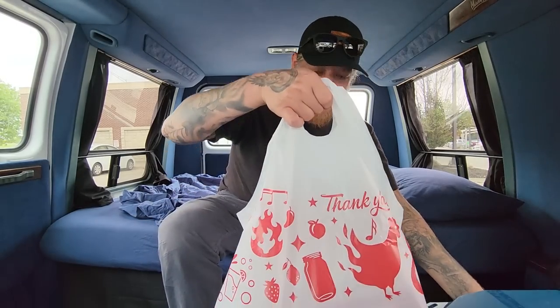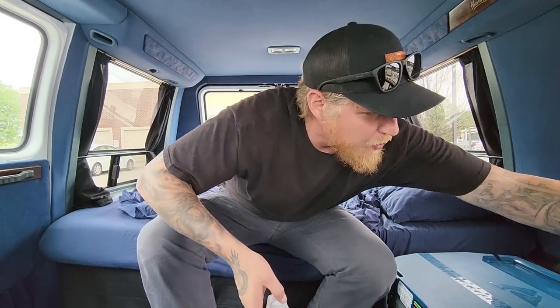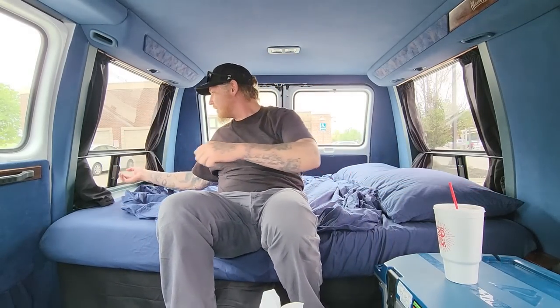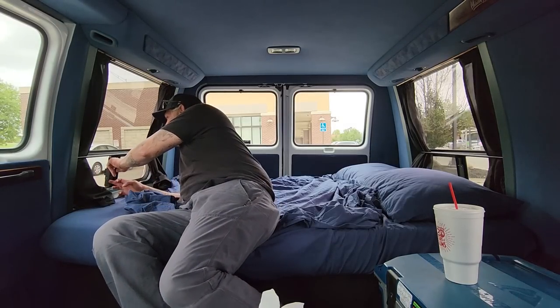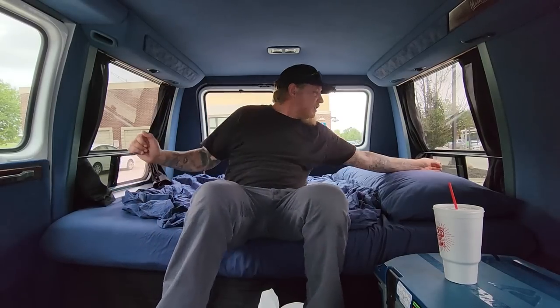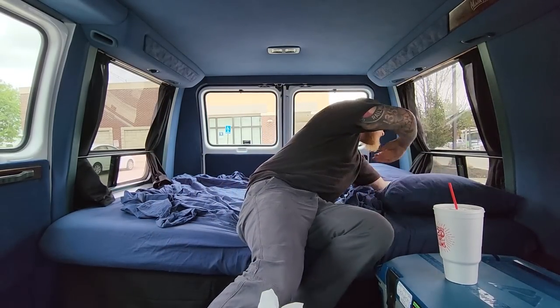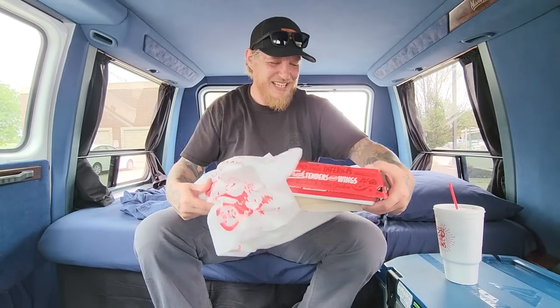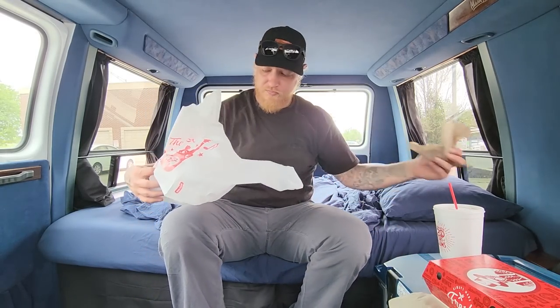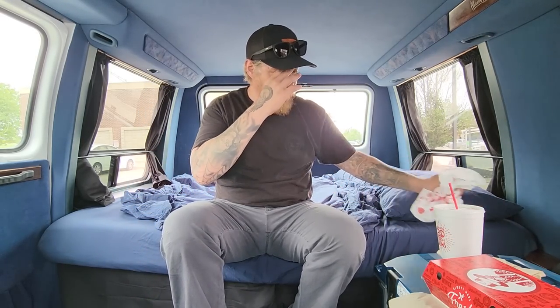Alright y'all, stopped at a place called Slim Chickens. It really needs more ventilation back here — it's just not ideal. Why don't we sit back here and have something to eat while I start sweating probably. I'd like something over here that the cooler could go underneath of and give me a table right here.